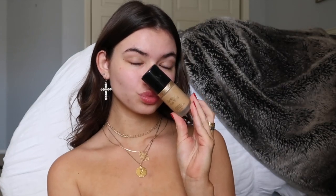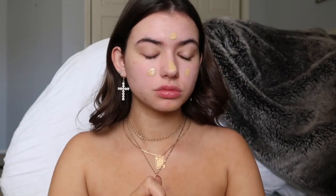I'm just using this Born This Way foundation, and yes, my face is wider than my body because I fake tan — because I don't like going outside.